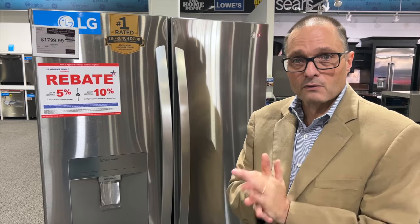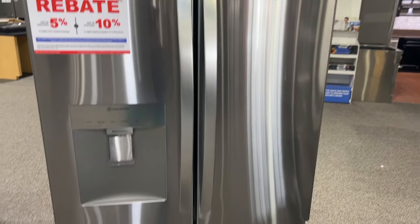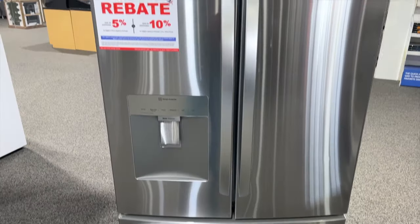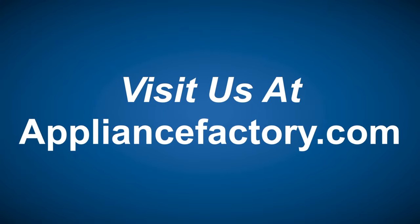Great deal, great value for this season. Look forward to seeing you come in. Online or locally, save at ApplianceFactory.com — click the link to learn more.